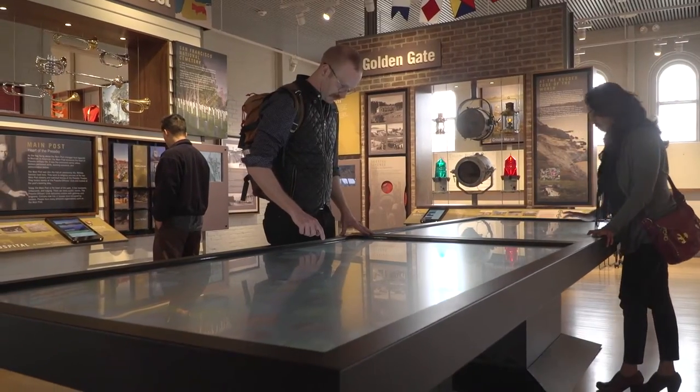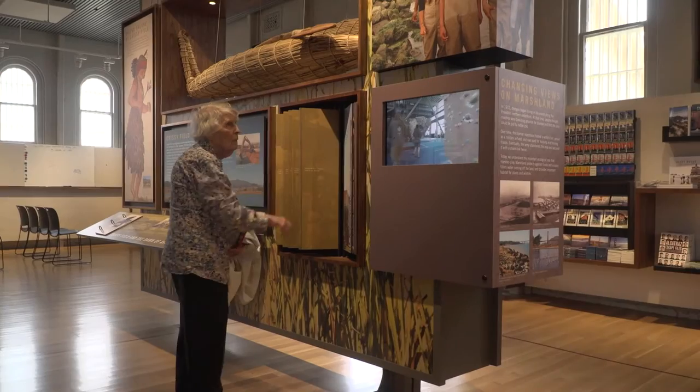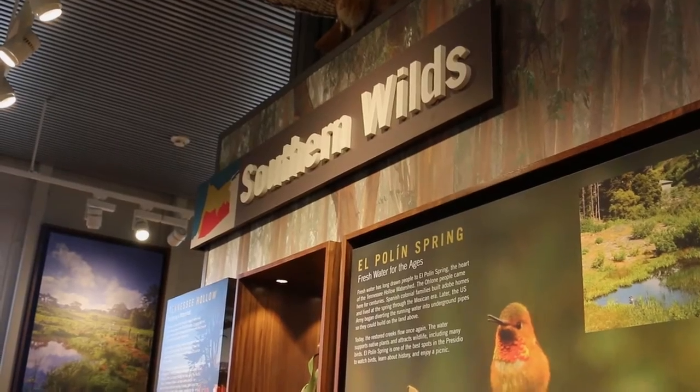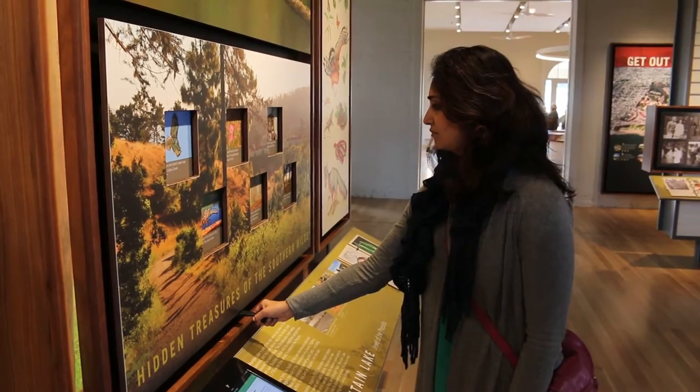We divided the park up into four different areas. Chrissy Field really looks at the story of Post to Park — how we transition from a military base onto a national park. For Southern Wilds, we really examine islands of refuge, where our endangered species are located and our natural habitats.